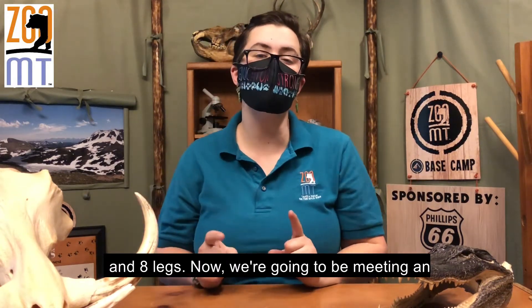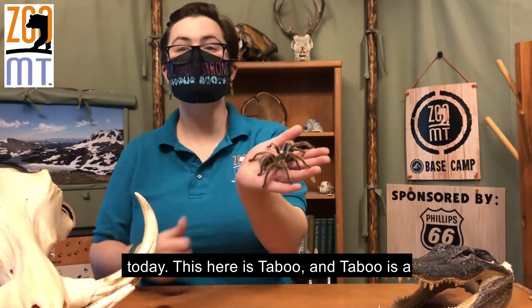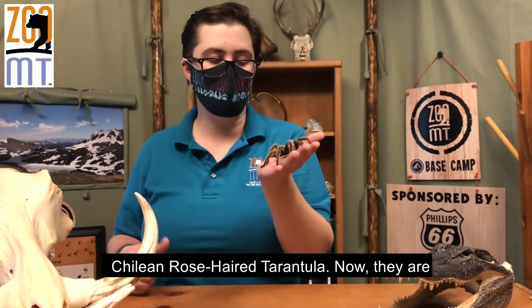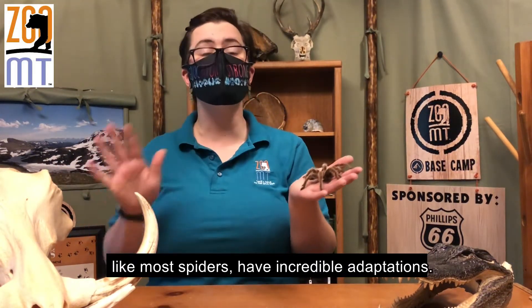Now we're going to be meeting the arachnid and learning about her adaptations today. This here is Tabu, and Tabu is a Chilean rose-haired tarantula. They are from the country of Chile in South America, and like most spiders have incredible adaptations.